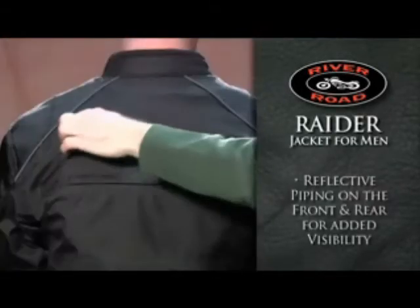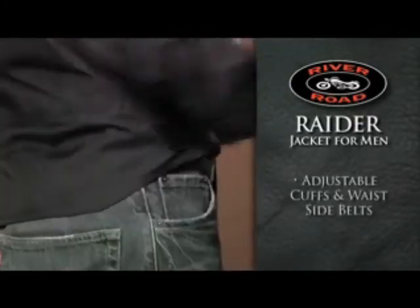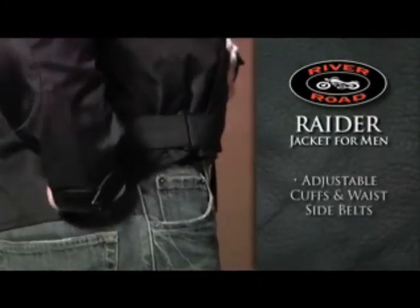Reflective piping on the front and back make for increased visibility, while adjustable cuffs and waist side belts offer a more precise, comfortable fit.